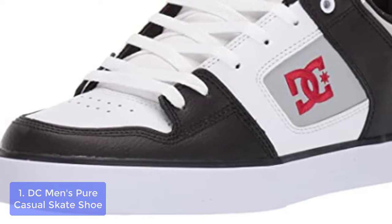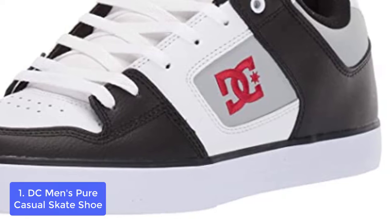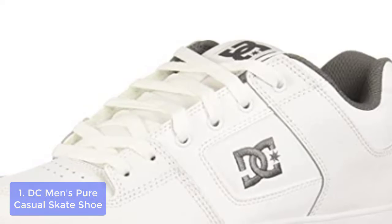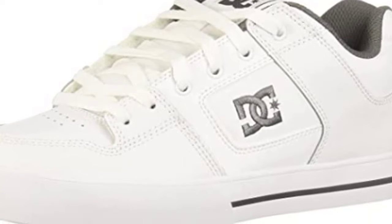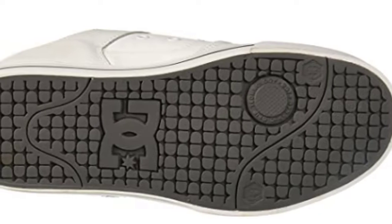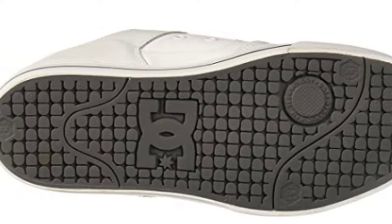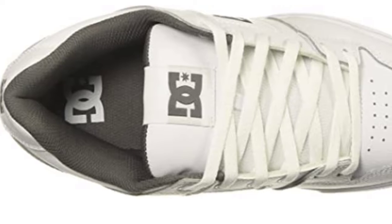List number 1: DC Men's Pure Casual Skate Shoe. Crafted with leather, nubuck, and suede, designed with a mesh lining, and rounded out with a foam padded tongue and collar for added comfort and support. These shoes join the squad in the DC Shoes Autumn Winter Footwear Collection. The lightweight padded tongue and collar provide added comfort and support to your feet.